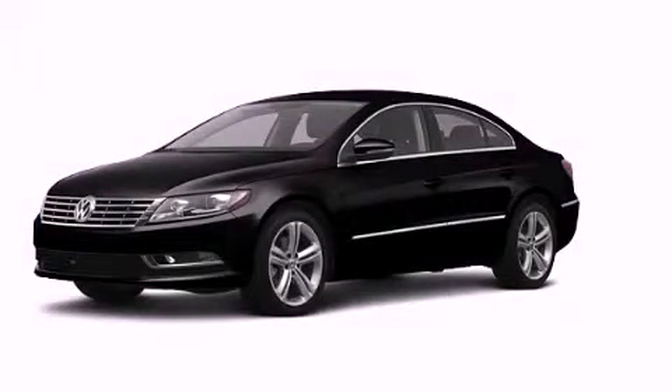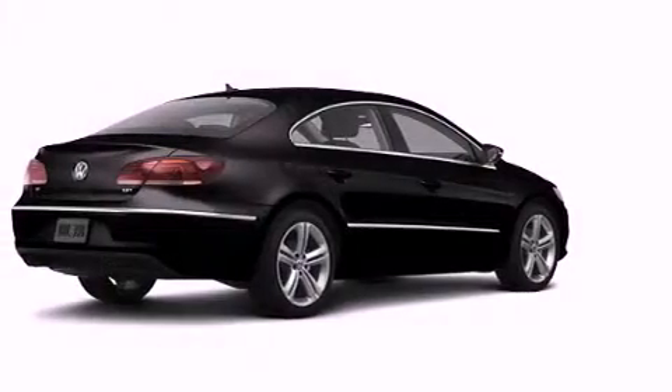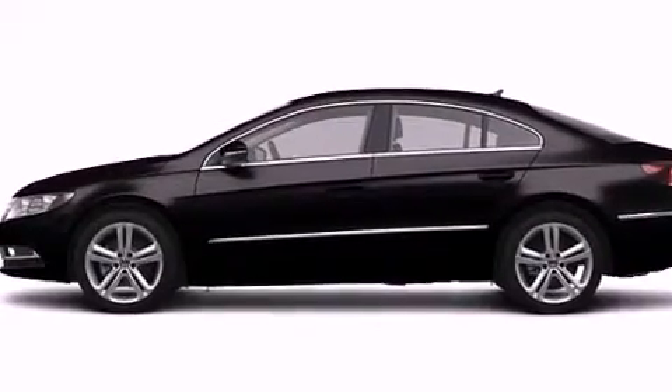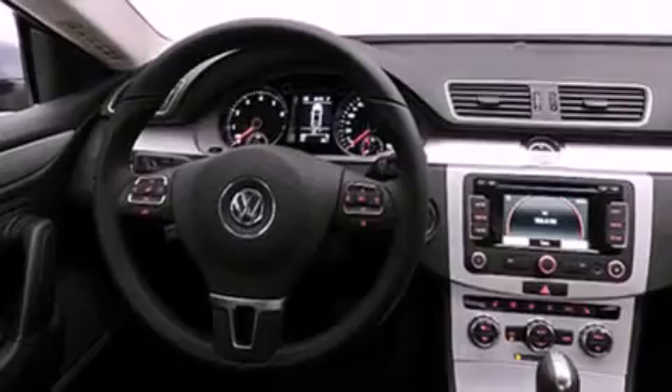This is a brand new 2013 Volkswagen CC. Its top features include a sport suspension, a navigation system, heated seats, a low tire pressure indicator, satellite radio, and xenon headlights.